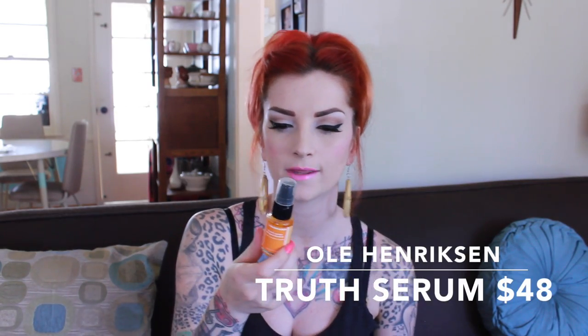Next I have Ole Henriksen Truth Serum Collagen Booster. The more you can boost the collagen in your face, the better and younger you will look. This is a vitamin C complex and it actually smells amazing — very citrusy, kind of like the vitamin C vitamins you take orally. It's a serum so it goes on before your moisturizer. I like to only use it at night, especially in the summer, because you don't want to put too much oil on your face. It's a really nice light serum with a great citrusy summer smell.